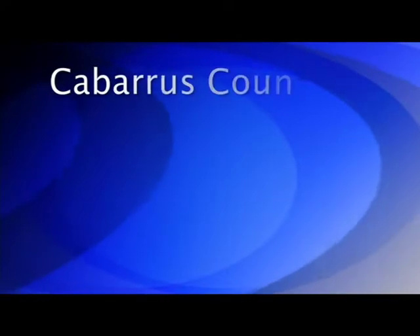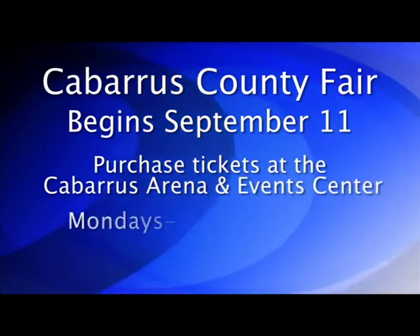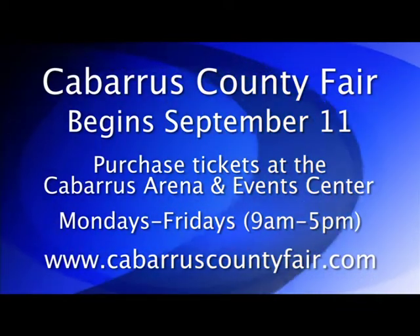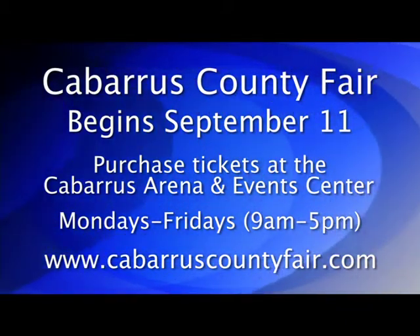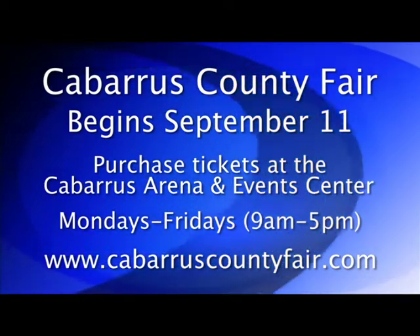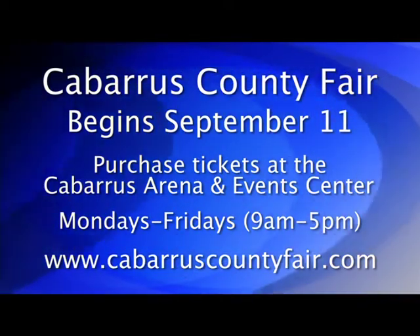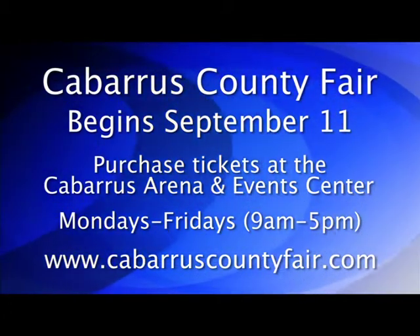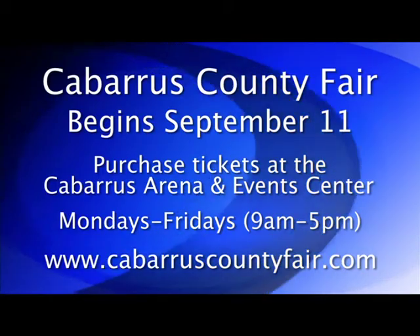The Cabarrus County Fair is rolling into town on September 11th for an eight-day run. You can save up to $7 per person by purchasing advanced tickets at Concord Mills — just stop by the guest services desk. Advanced ride wristband vouchers are $15, and they're $20 at the gate. Advanced adult tickets for ages 12 to 64 are $5, and that's $7 at the gate. You can only buy advanced tickets up to September 10th. You can also purchase discount tickets at the Cabarrus Arena and Events Center box office, Monday through Friday from 9 a.m. until 5 p.m. For details, log on to CabarrusCountyFair.com.